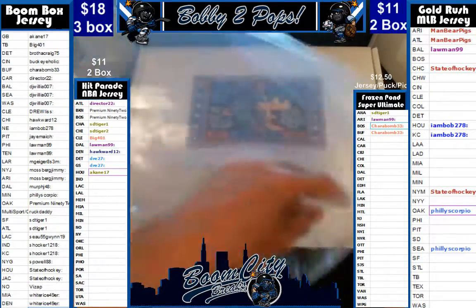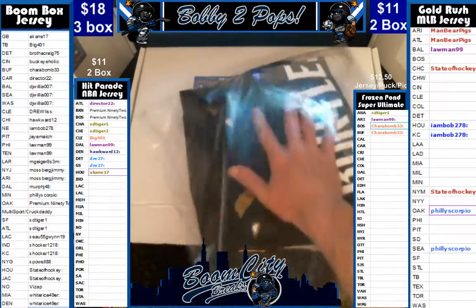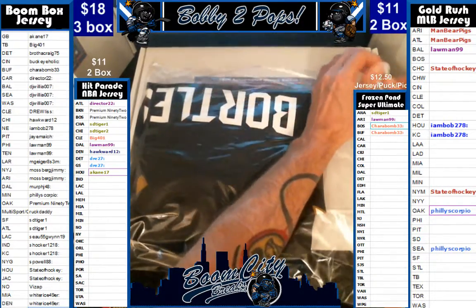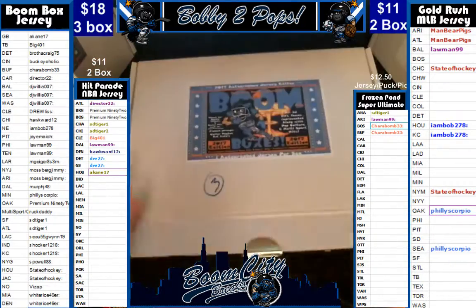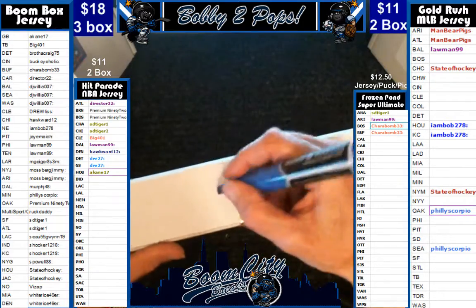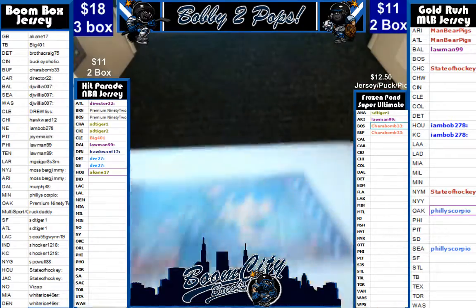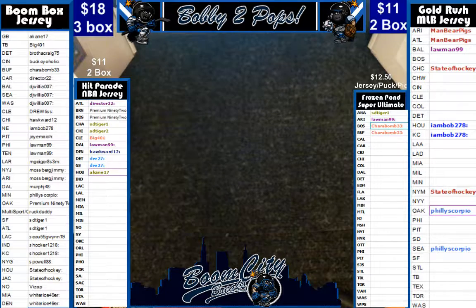It's got the added inscription of 'Number 3 Overall Pick,' which adds a little bit of value. Who's got the Jags? One of the teams everybody is always so hot to dump, but I keep telling you guys we try to get all teams represented equally in boom boxes. Not all teams have the highest-end players. State of Hockey — I think he just hit one last week. He's learning not to trade them — that could be why he's hit a couple.